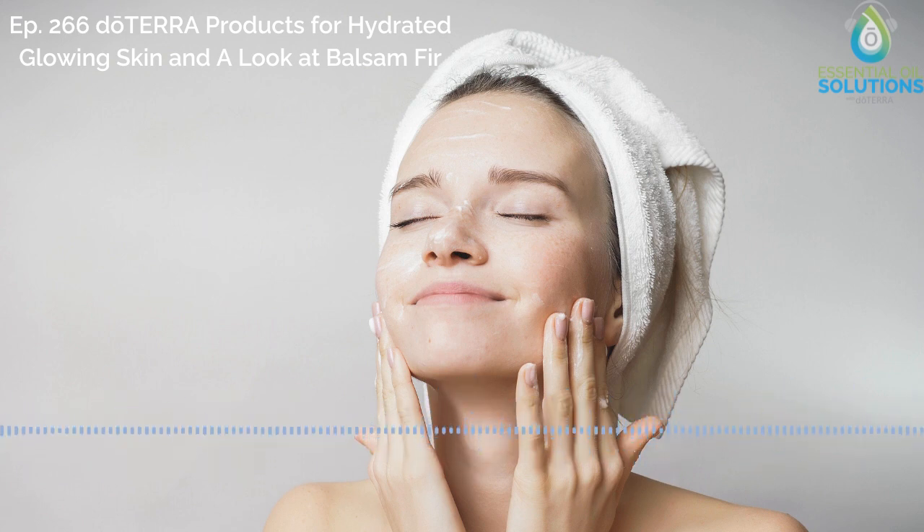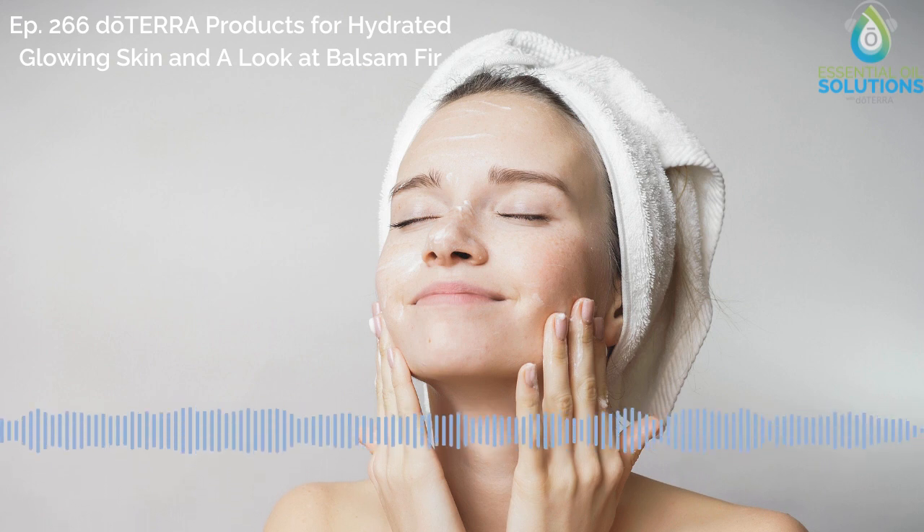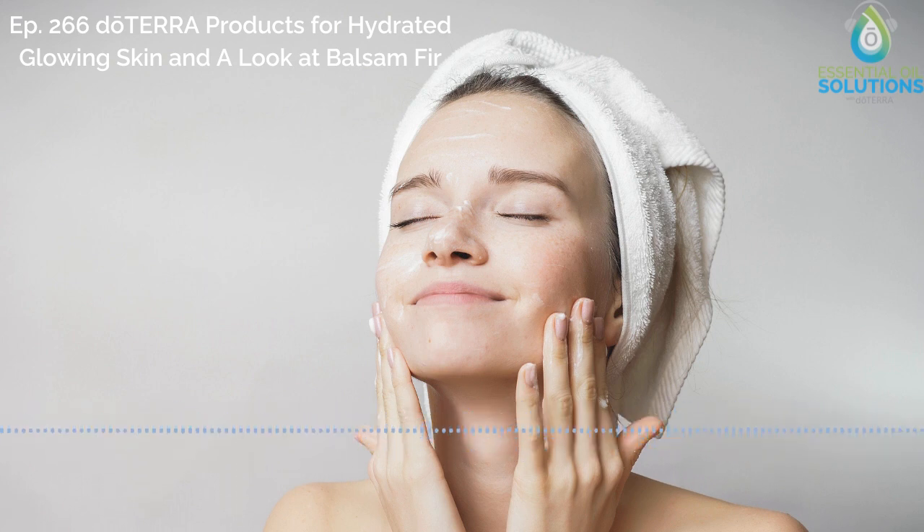Open to US orders only. Today, we're excited to talk to Stephanie Malakar, product manager of skincare at doTERRA, about the doTERRA products to help keep your skin hydrated. Plus, we'll take a look at the history of balsam fir.